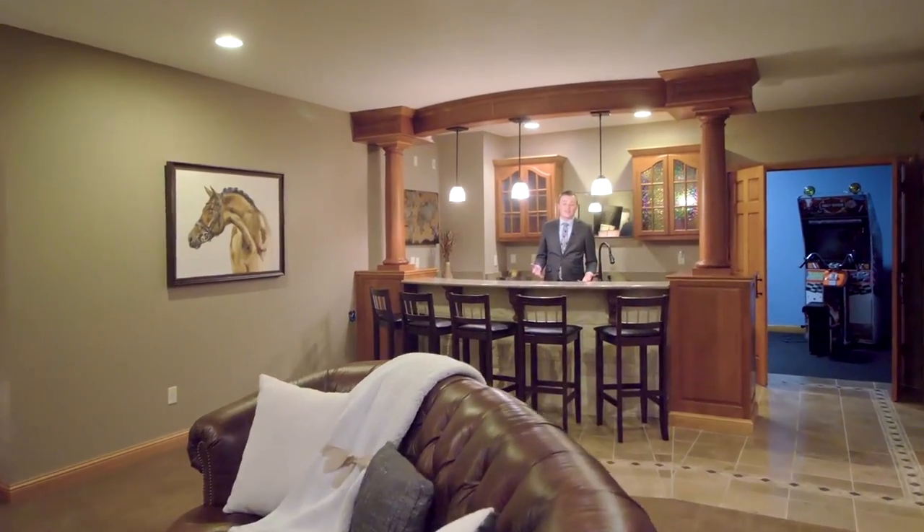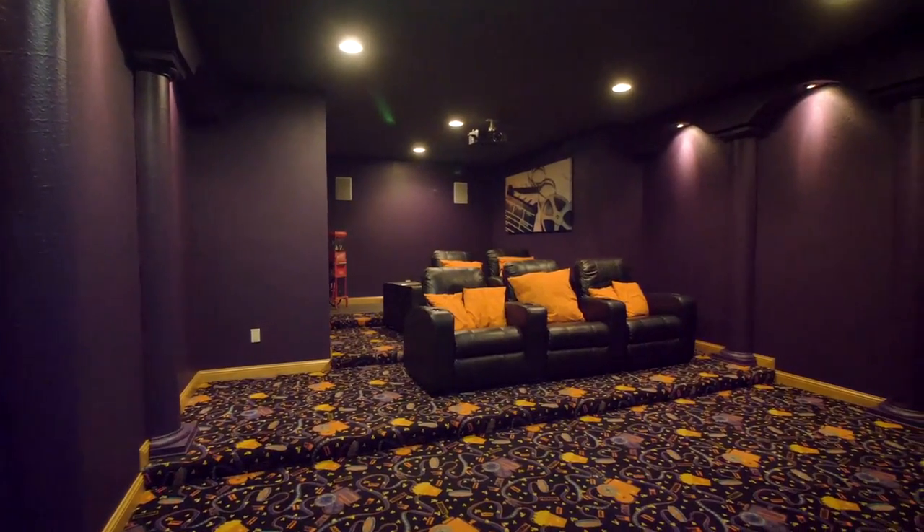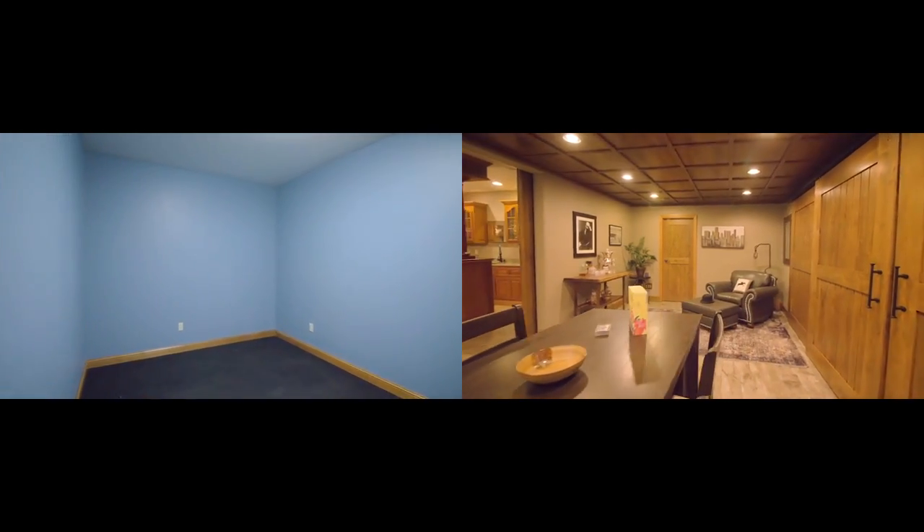Entertain any way you would like with this wet bar, in-home theater, basement gas fireplace, and two additional flex rooms.